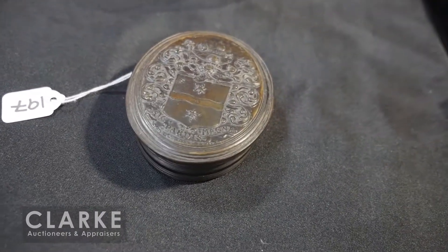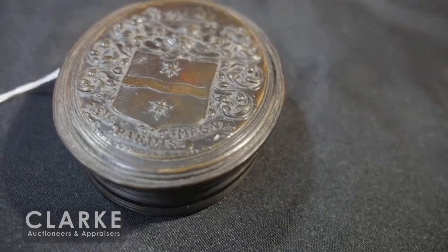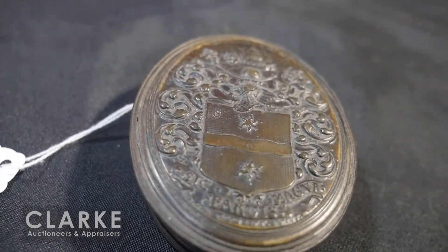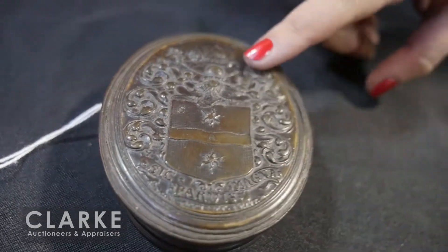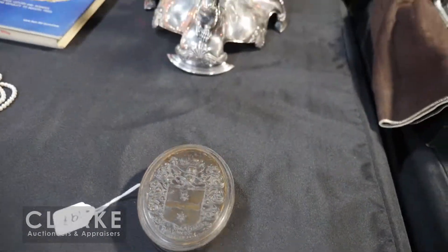A little item that came in on one of our Walking Wednesday appraisal days that I quite like — a 19th century horn box by John Obresit, with Sir Francis Drake and a nice familial crest in the center. Estimated at four to six hundred.